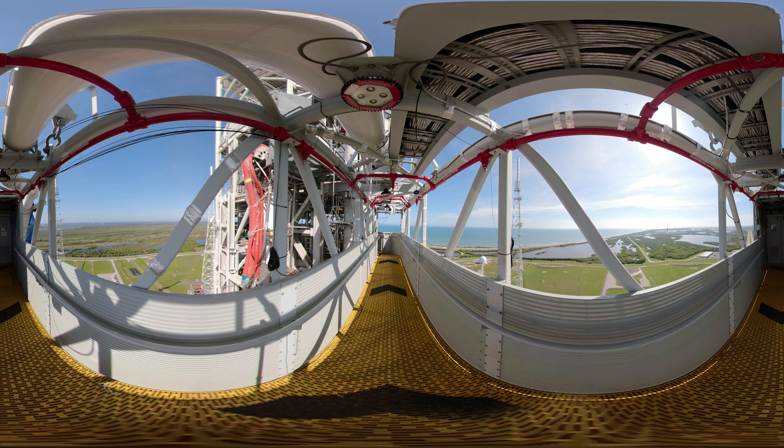Once the rocket rolls out here, there should only be about a week of work before we're ready to launch. On launch day, there's a ton of work being done both here and in the launch control center to actually fly this thing into space. Let's head up and have a closer look at the tower.